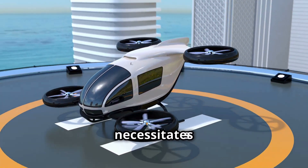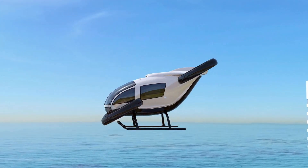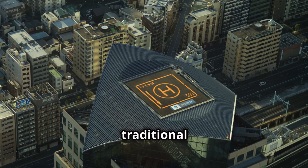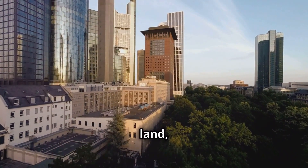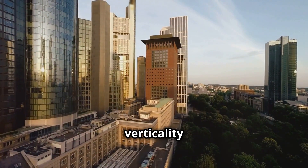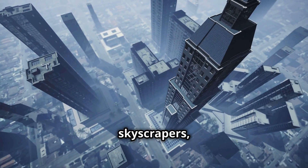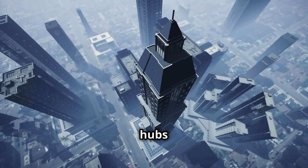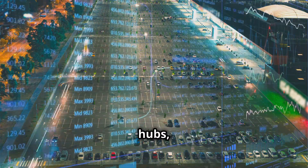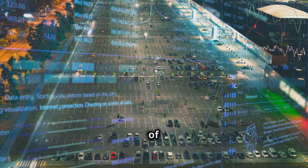The rise of EVTOLs necessitates a corresponding evolution in infrastructure, particularly the development of vertiports — dedicated landing and takeoff areas for these urban aircraft. Unlike traditional airports, which require vast expanses of land, vertiports can be integrated into existing urban environments, leveraging the verticality of cities to their advantage. Imagine rooftop vertiports atop skyscrapers, transforming urban landscapes into bustling hubs of air mobility, integrated into existing transportation hubs such as train stations and bus terminals, providing seamless connectivity between different modes of transportation.